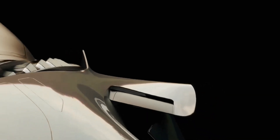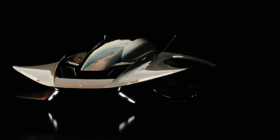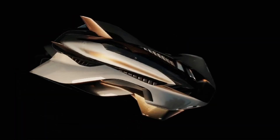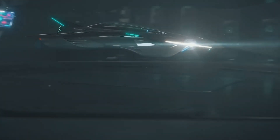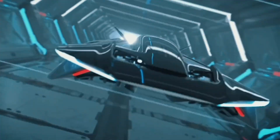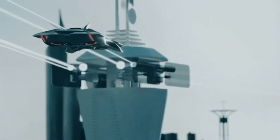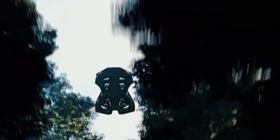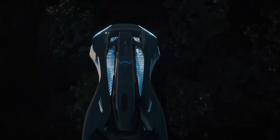It is powered by an all-electric propulsion system, which ensures quiet and emission-free operation, addressing concerns about noise pollution and environmental impact. One of the standout features of the Voler EVTOL is its vertical takeoff and landing capability, which allows it to operate from virtually any location, eliminating the need for runways. This capability, combined with its agility and speed, positions it as a promising solution for reducing traffic congestion and shortening commute times in busy metropolitan areas.